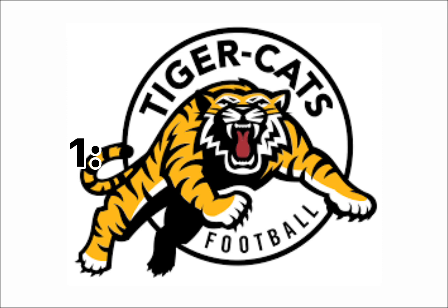And at number 1, I have the Hamilton Tiger-Cats. This is really a good logo overall. It reminds me of the old Florida Panthers logo, which is one of my favorite NHL logos of all time. Without the text, this logo would be absolutely spectacular — it is spectacular, but without the text, it would be really good.